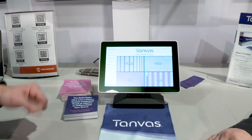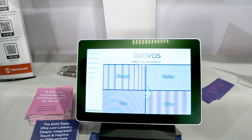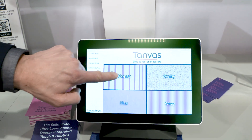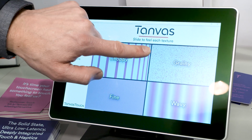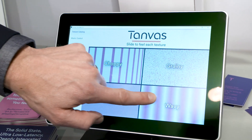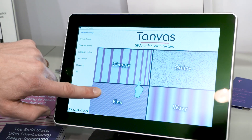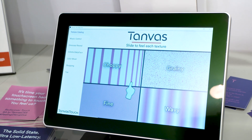My name is Greg Topol. I'm with Tanvas and here we are showing our technology, which is an electro adhesion surface haptic technology. We actually change the texture on the glass through an electric field that attracts your skin to the screen. Here we're showing a number of textures, everything from choppy lines to a grainy green texture, smooth bumps, and a fine high frequency texture. And it actually feels like what you see here on the touchscreen.